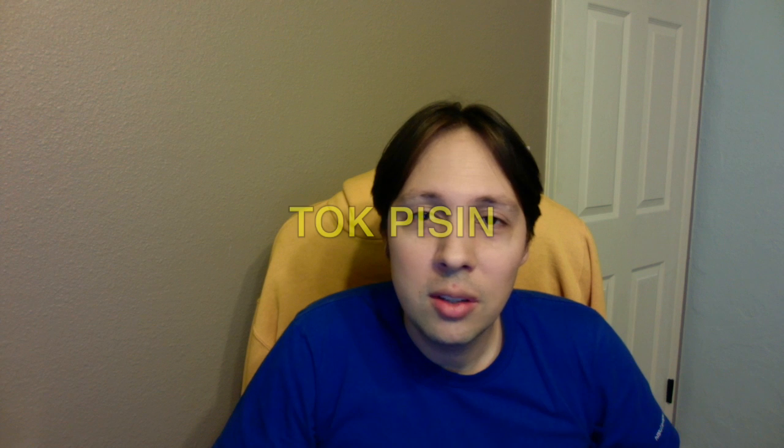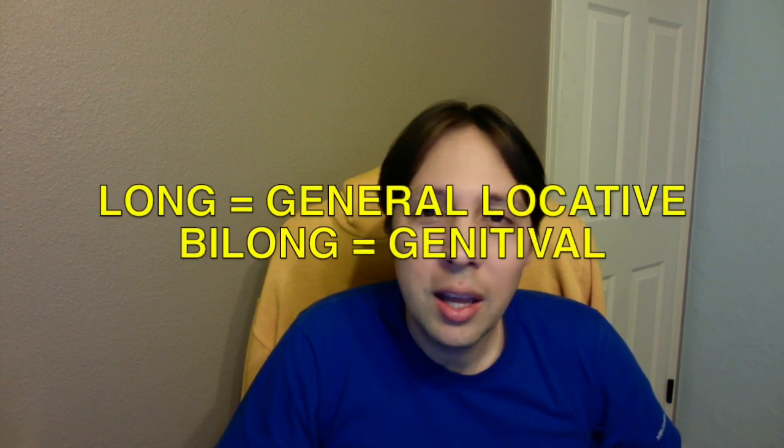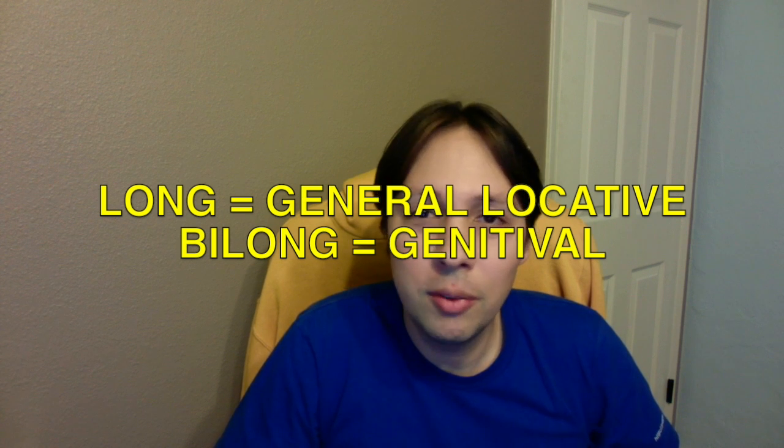So, how many can you get away with? Well, one way to answer it is to look at natural languages, and Tok Pisin has two. It has 'long' and 'belong.' They even sound very, very similar, and they come, of course, from the English words 'long' and 'belong.' It has those two prepositions, so it seems like two is your bottom number.